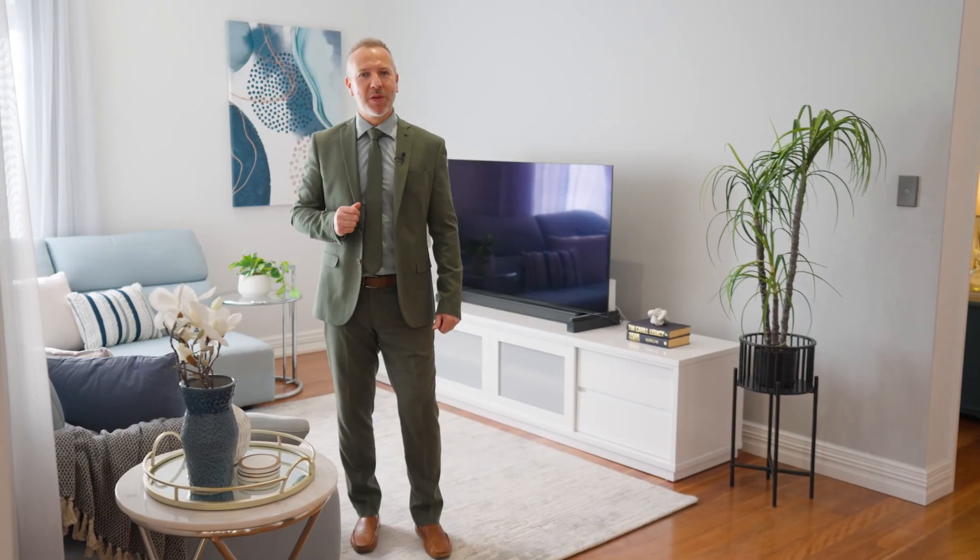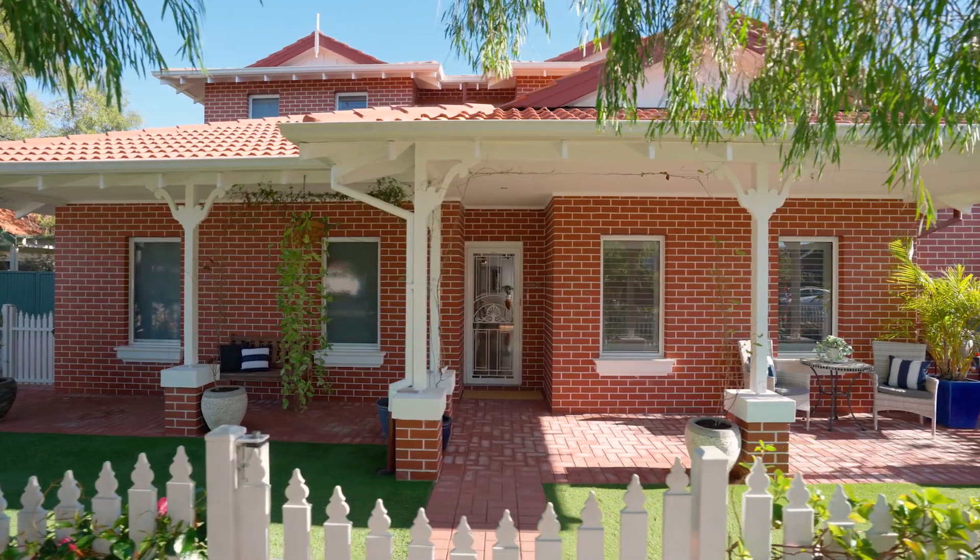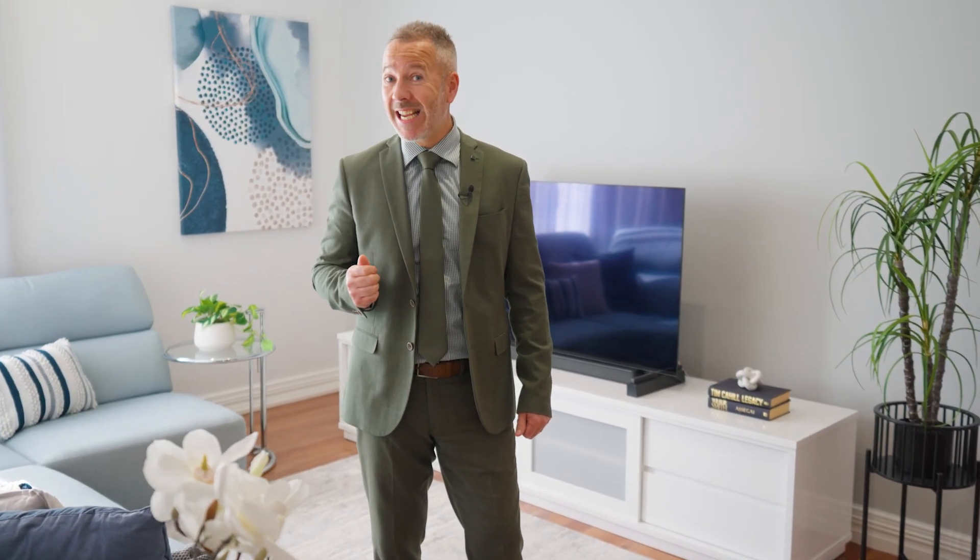Custom designed to match the beautiful character streetscape of Inglewood, this double storey, federation inspired home is move-in ready, superbly situated and finished to absolute perfection and easy care.